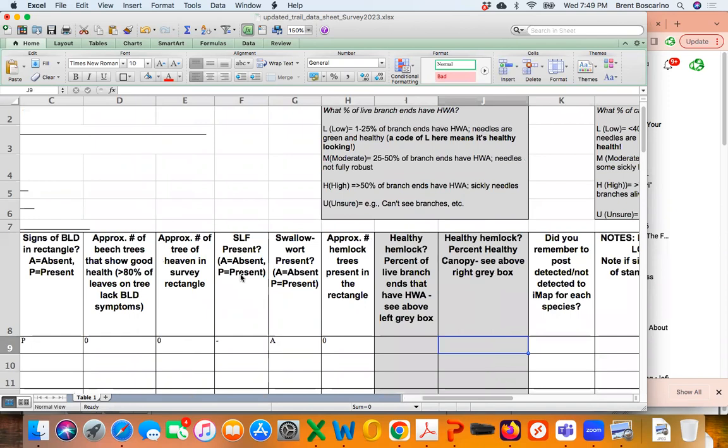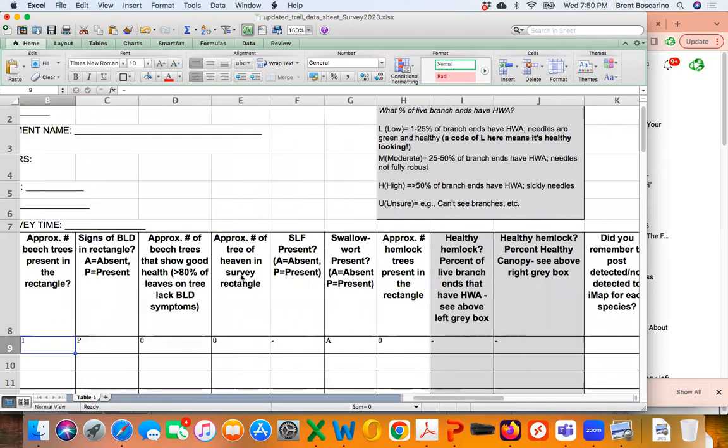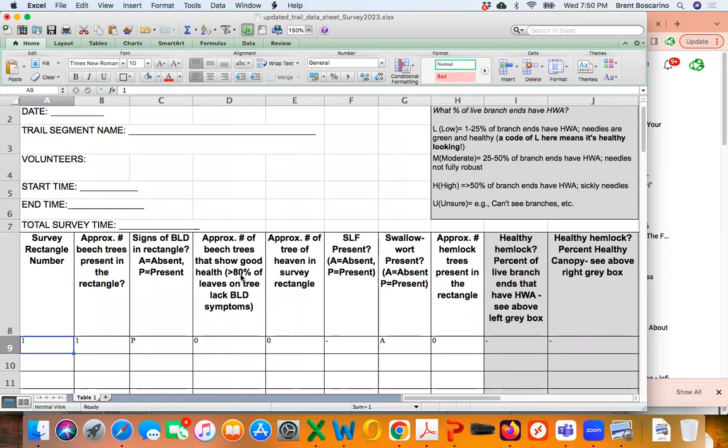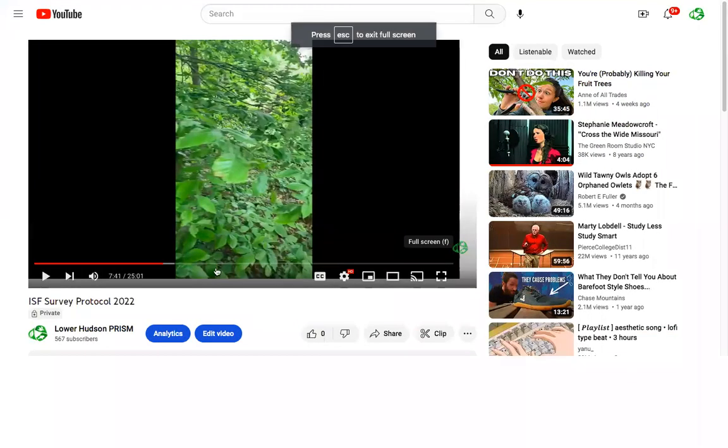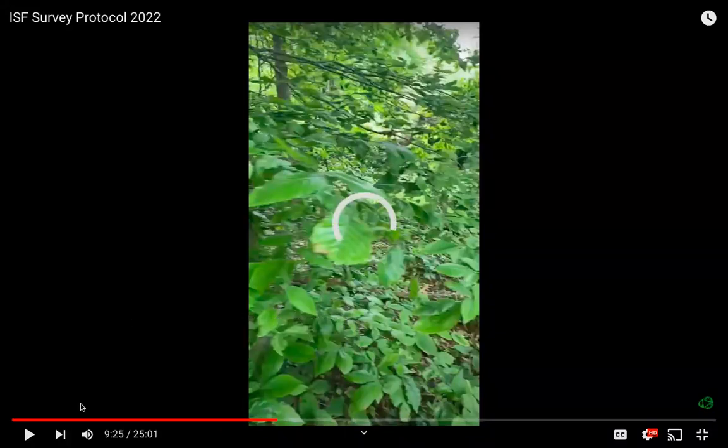Continuing the coding for rectangle one: approximate number of tree of heaven — 0; spotted lanternfly — no need to record since there's no tree of heaven; swallowwort — absent; approximate number of hemlock trees — 0; healthy hemlocks — N/A. And there's always a prompt asking: did you remember to post detected or not detected to iMapInvasives? On some trail sections you may find zeros across the board, and that's fine — it may mean you can move through it quickly.